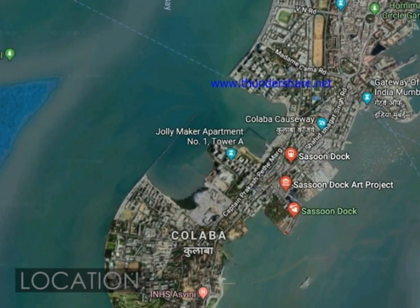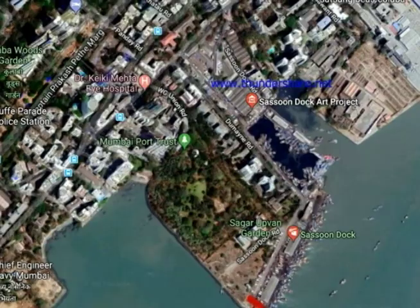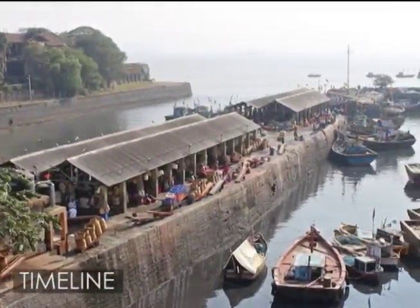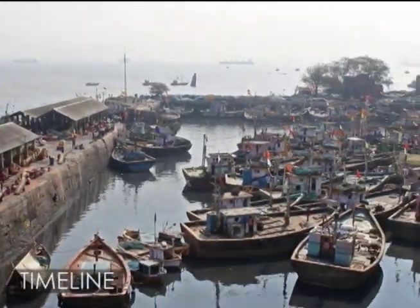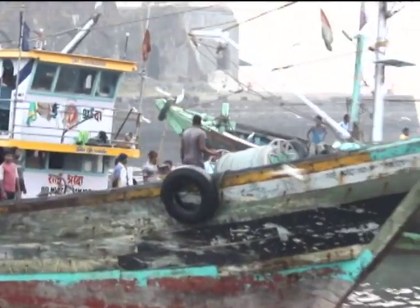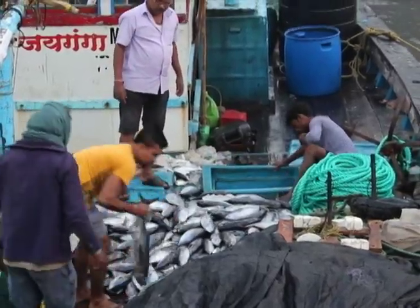Sassoon Docks is situated just off Colaba in South Mumbai. Its neighboring features are Mumbai Port, Rous Garden, and the offices of the Fisheries Department. Built in 1875, Sassoon Dock is the oldest commercial wet dock and was previously used for housing troops. Over time, local fishermen started using it as a site for carrying out the unloading of the fish catch.